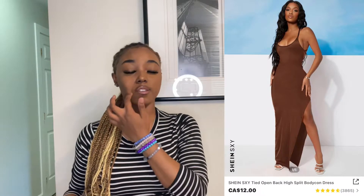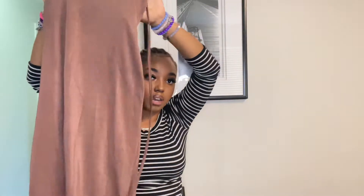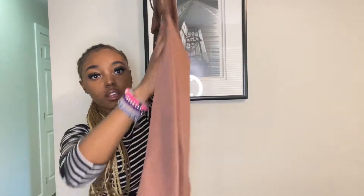Next we have the Shein Sexy Tied Open Back High Split Bodycon Dress. It's like a love-hate relationship with this dress because it's cute — it does hug my body nice, that's the back, and it does have a cutout up top.